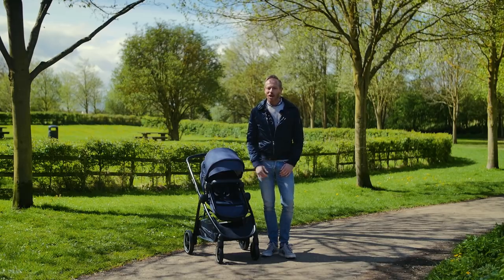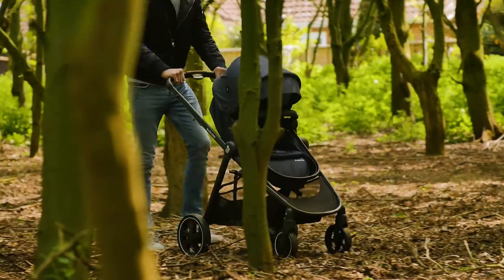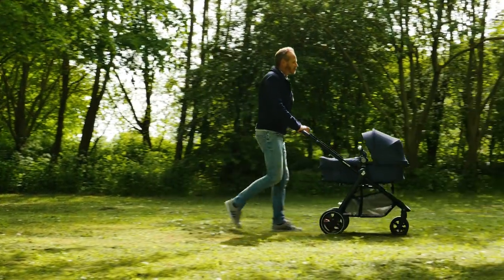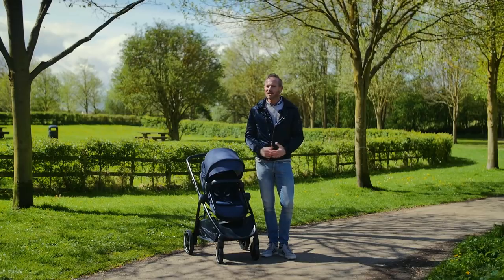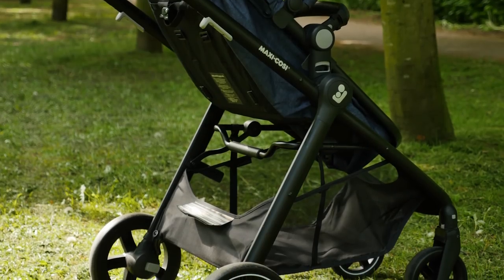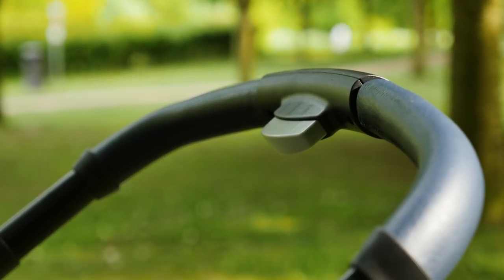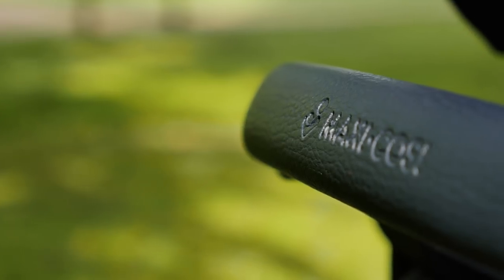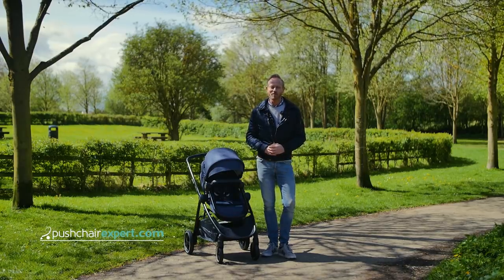The MaxiCosi Xelia is designed with city living in mind but in fact it can handle a variety of terrains and situations with no effort at all. With no need to buy or store an additional bassinet, the flexibility of a travel system is a no hassle, good value choice. The seat unit is quite small and the wide wheel base will test your driving skills through doorways and shops, but overall the Xelia gives a pleasant and simple workmanlike push as well as comfort for your baby. We give the MaxiCosi Xelia four out of five stars. Head over to pushchairexpert.com to read our full review.